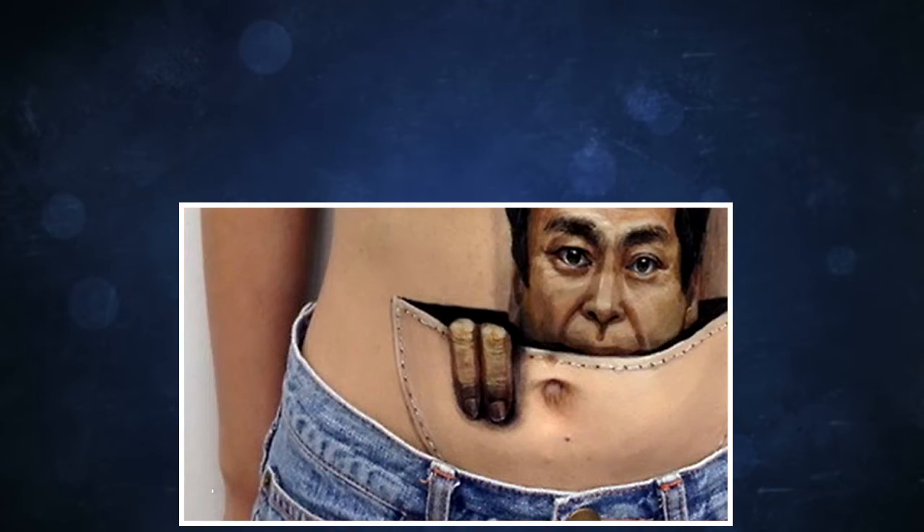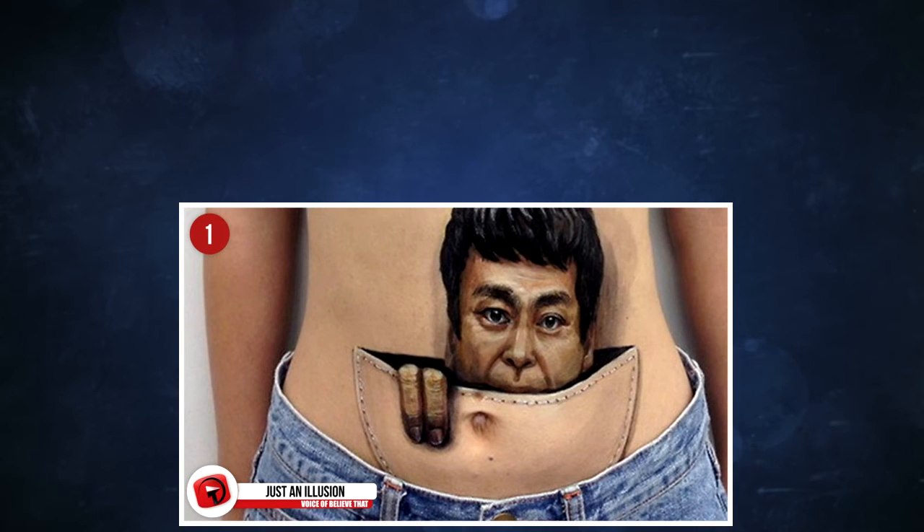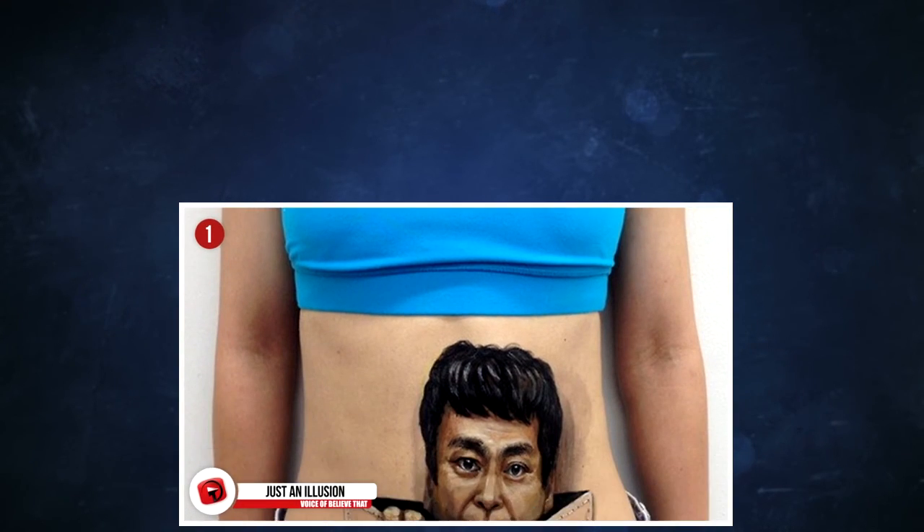1. We wrap it up with one last piece, and be thankful that this one is just an illusion, because seriously, the thought of a little man being stowed away in a pouch like a joey on one's stomach is just not a very good thought at all.